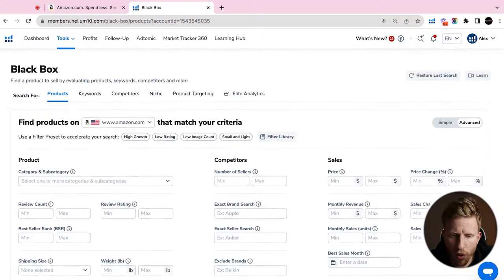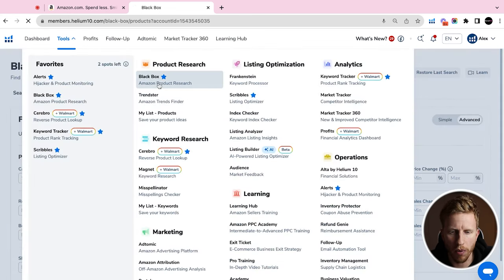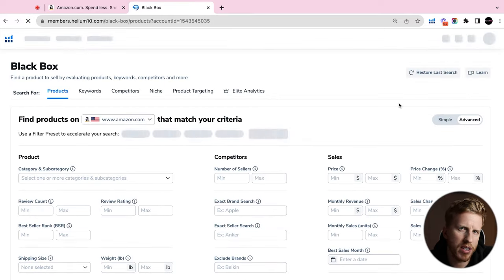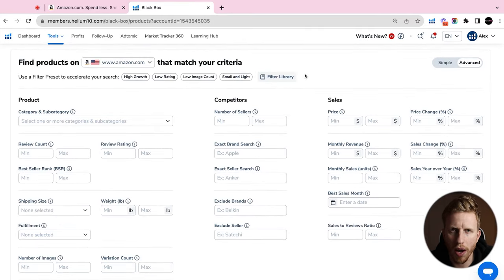We're going to do about 35 to 40 minutes of product research so you can look over my shoulder and see exactly how we do it. I like to think we do product research in a different way than most of what you see on YouTube, which in my opinion is pretty poor.